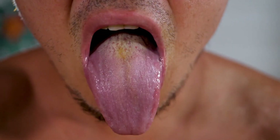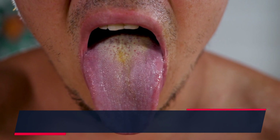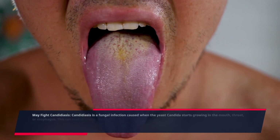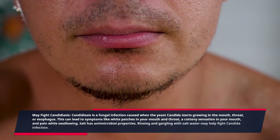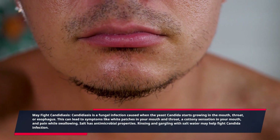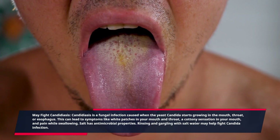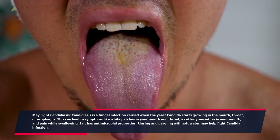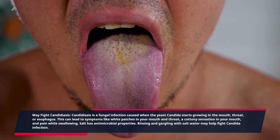May fight candidiasis. Candidiasis is a fungal infection caused when the yeast candida starts growing in the mouth, throat, or esophagus. This can lead to symptoms like white patches in your mouth and throat, a cottony sensation in your mouth, and pain while swallowing. Salt has antimicrobial properties, and rinsing and gargling with salt water may help fight candida infection.